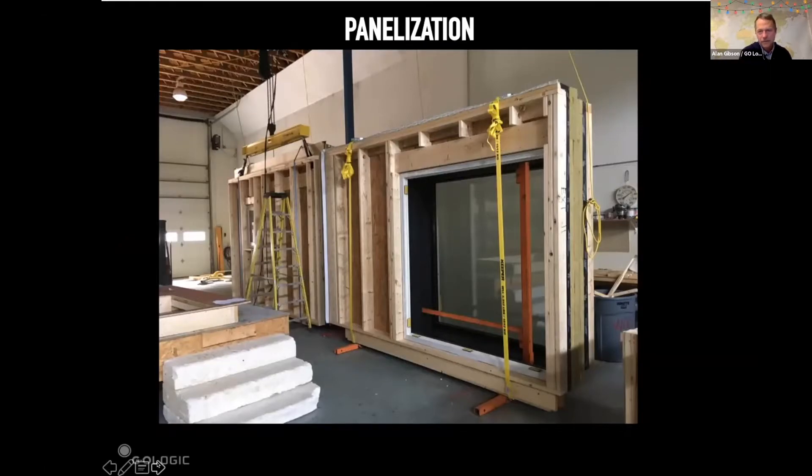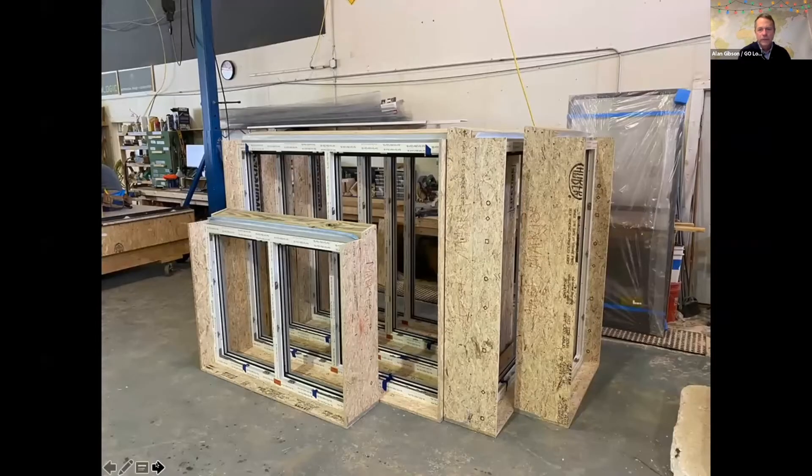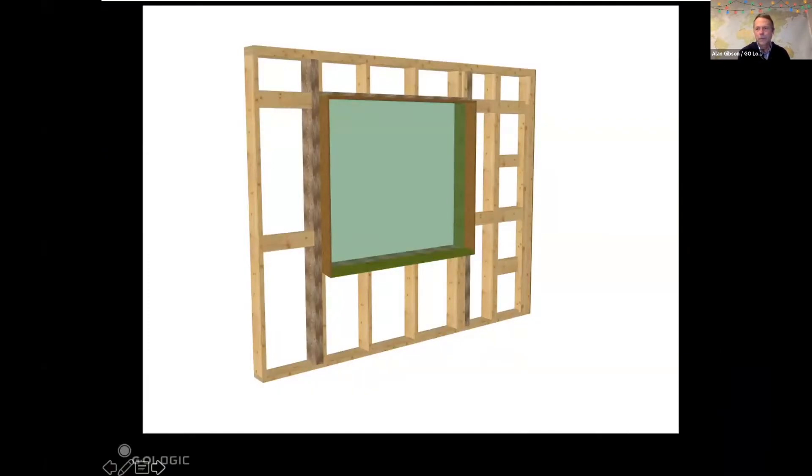One thing I want to talk about is installing windows in panels, which is really important, especially passive house windows. There's a lot of value-add in how they're installed and treated in the wall. I get calls from architects who say their builder doesn't know how to install fancy European windows. We pre-assemble windows — this is a Swedish trick. You start with a window, put a buck around it, flash it, put trim on it. They're the first thing that goes on the table, and then we frame the wall around it.